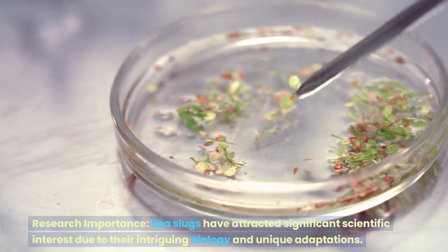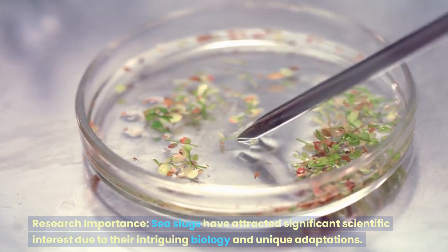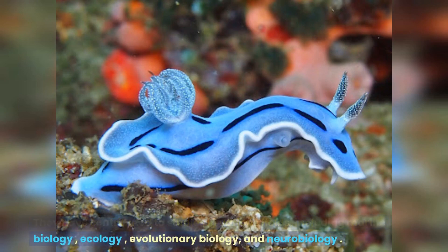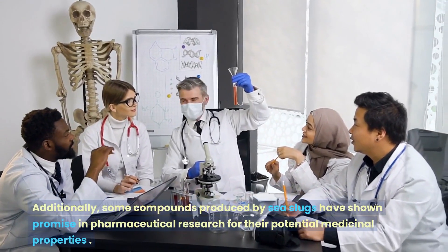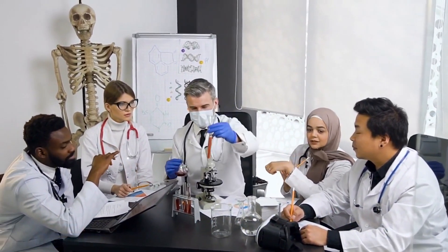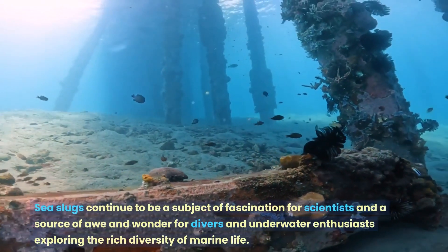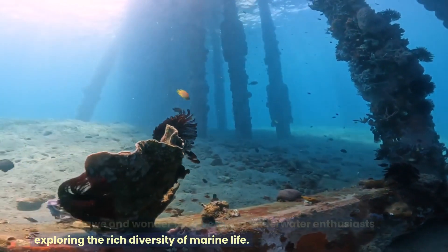Sea slugs have attracted significant scientific interest due to their intriguing biology and unique adaptations. They have contributed to studies in various fields, including marine biology, ecology, evolutionary biology, and neurobiology. Additionally, some compounds produced by sea slugs have shown promise in pharmaceutical research for their potential medicinal properties. Sea slugs continue to be a subject of fascination for scientists and a source of awe and wonder for divers and underwater enthusiasts exploring the rich diversity of marine life.